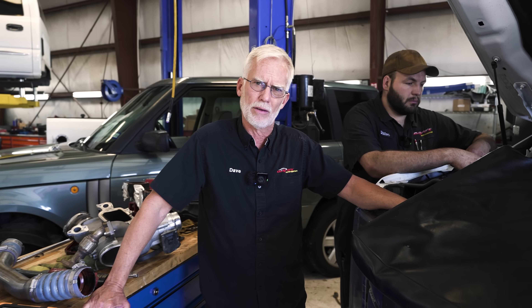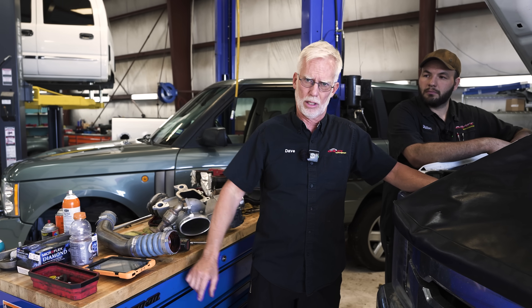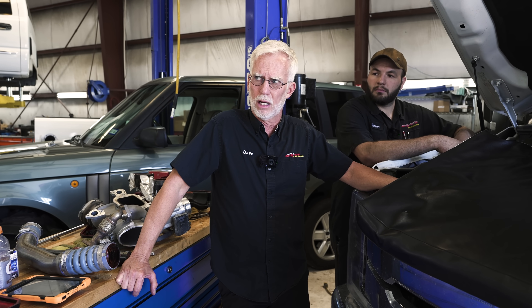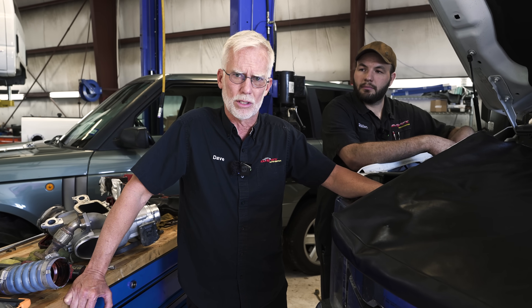And maybe I wouldn't have so many engines to do. Seriously, if an engine builder — a guy that's doing hundreds of these — is telling you that this maintenance will keep motors out of my machine shop, that might be the guy you want to listen to.